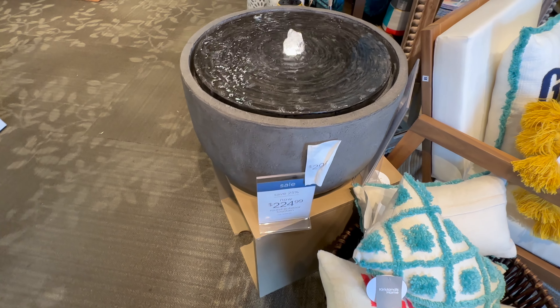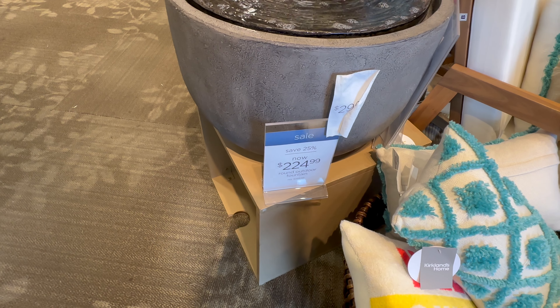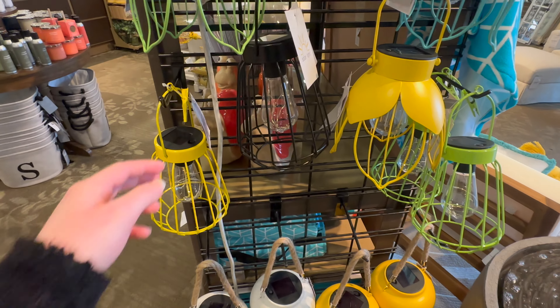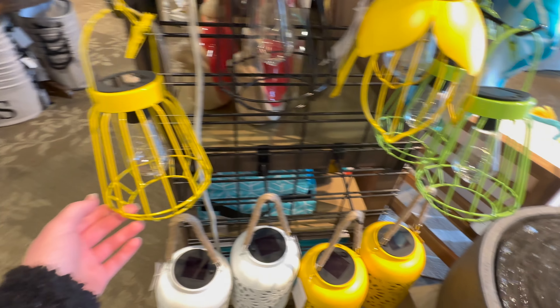They've got this outdoor fountain here — it lights up, I just think that's really pretty and really cool — 224.99, and it's on sale. They've also got some solar lights here; this one is just a simple design, 14.99 in yellow.